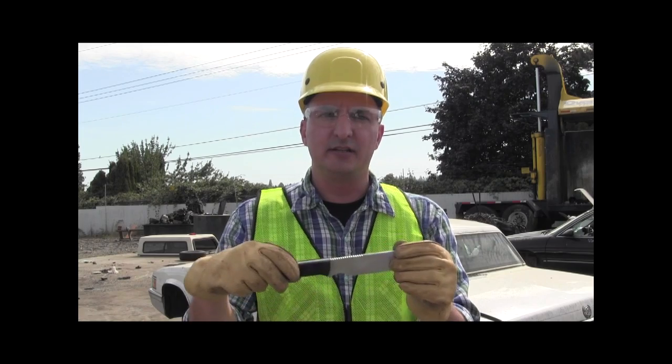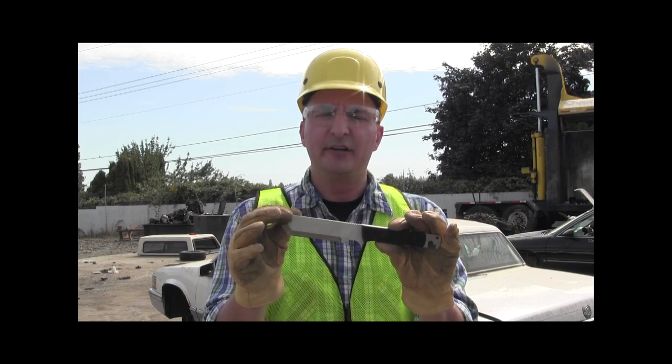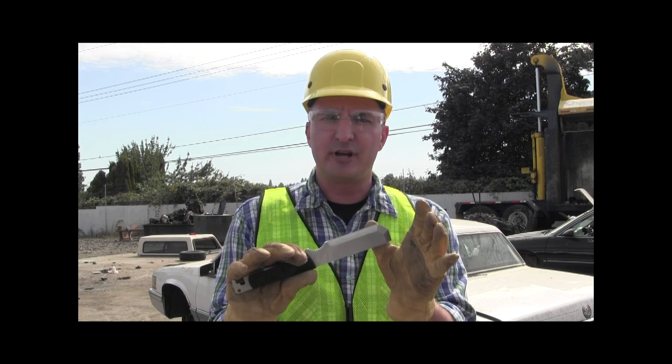This is the Mac 1 from Columbia River Knife and Tool, CRKT. This is designed by James McGowan, a professional firefighter in Toronto, Ontario, Canada. The Mac 1 multiple access knife is a rescue and rapid entry knife.